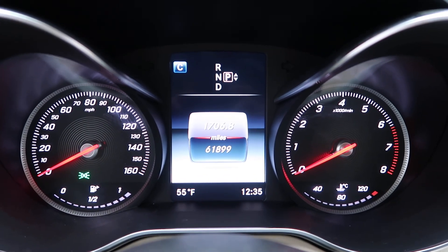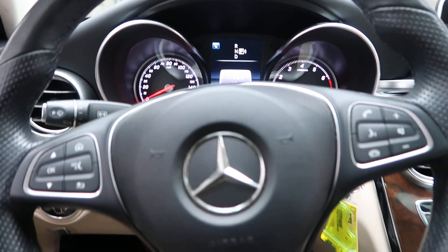CARFAX and service records are available. If you'd like to view more photos of the C-Class, check out FeldmanImports.com.